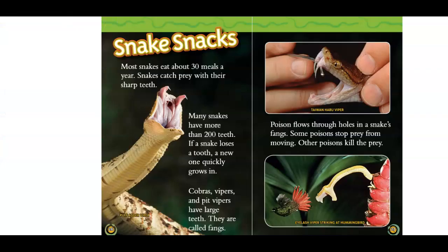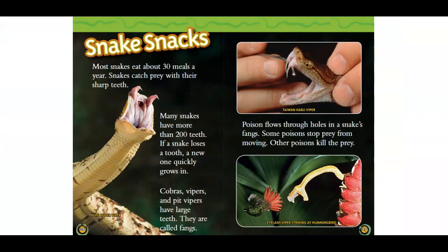Snake snacks. Most snakes eat about 30 meals a year. Snakes catch prey with their sharp teeth. Many snakes have more than 200 teeth. If a snake loses a tooth, a new one quickly grows in. Cobras, vipers, and pit vipers have large teeth called fangs.